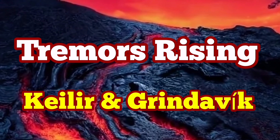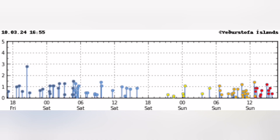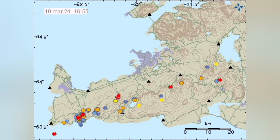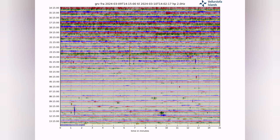Tremors are rising in the Calia and Greenlewick area of the Reykjanes Peninsula of Iceland. We have seen a few more earthquakes in that area — we can see to the right these red ones are the latest ones, and the tremors chart also shows this activity.